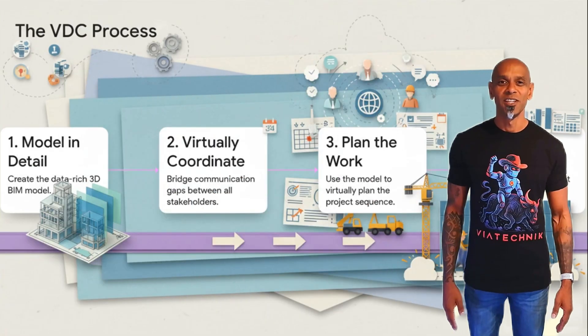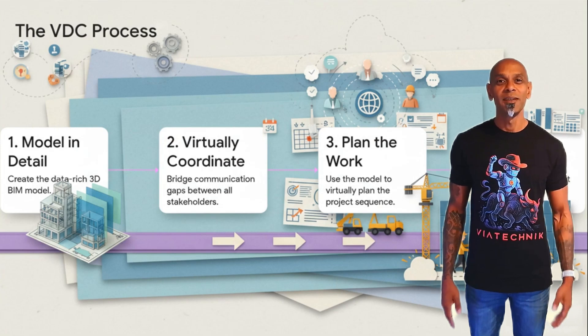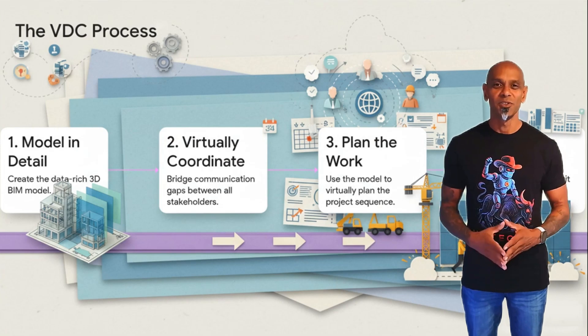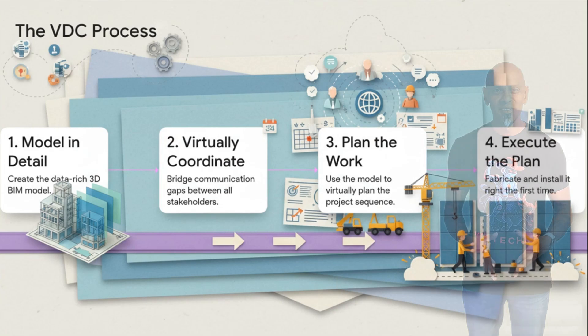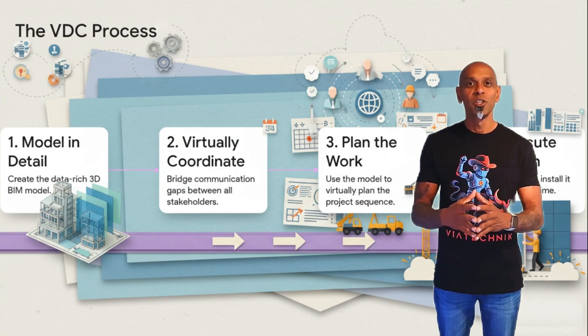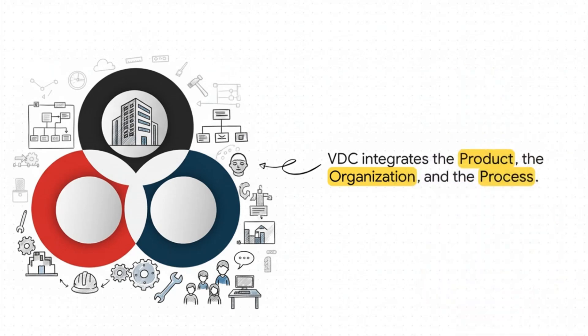The process itself is actually really logical. First, you create that super detailed model — that's your BIM. Second, you bring all the teams together to virtually coordinate their work inside that model. Third, you use that perfectly coordinated model to plan the sequence of work. And finally, you go out and execute that well-rehearsed plan. So what's the core philosophy that makes this whole thing so powerful? This diagram really tells the story: VDC integrates the product, the organization, and the process.